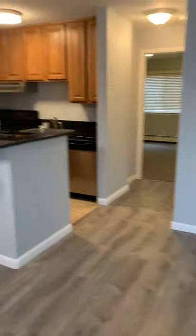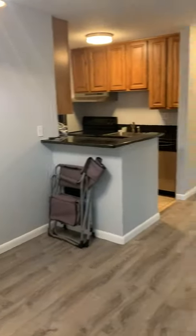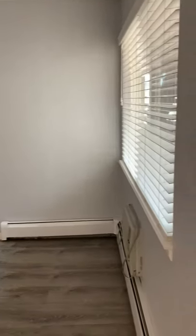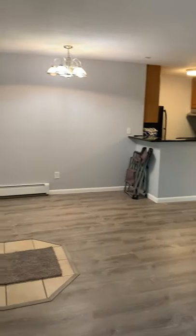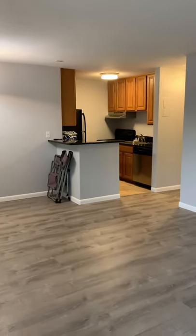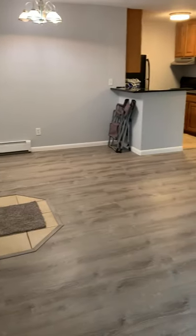As we enter the unit, we have a nice open space. Family room area. Dining room area. And the kitchen. We do have brand new laminate flooring just installed.